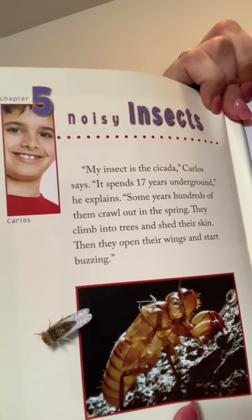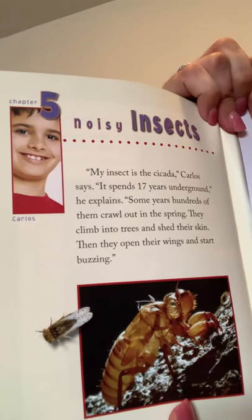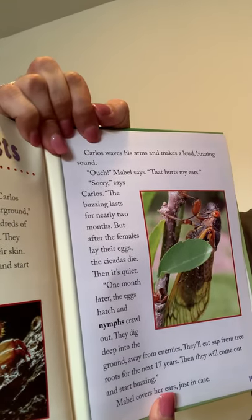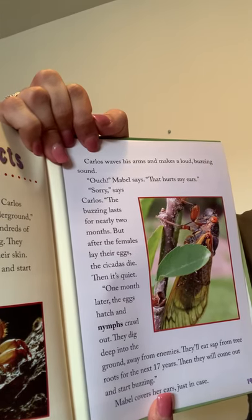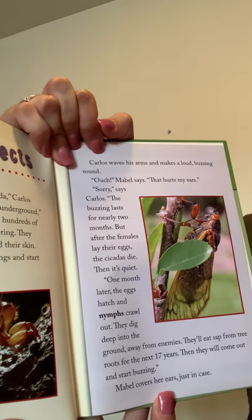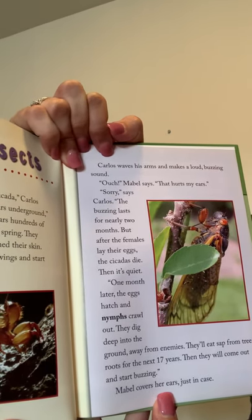My insect is the cicada, Carlos says. It spends 17 years underground. Some years, hundreds of them crawl out in the spring, climb into trees, and shed their skin — then they open their wings and start buzzing. Carlos waves his arms and makes a loud buzzing sound. Ouch, Mabel says, that hurts my ears. Sorry, says Carlos. The buzzing lasts for nearly two months, but after the females lay their eggs, the cicadas die. Then it's quiet. One month later, the eggs hatch and nymphs crawl out. They dig deep into the ground, away from enemies, and eat sap from tree roots for the next 17 years. Then they will come out and start buzzing again. Mabel covers her ears, just in case.